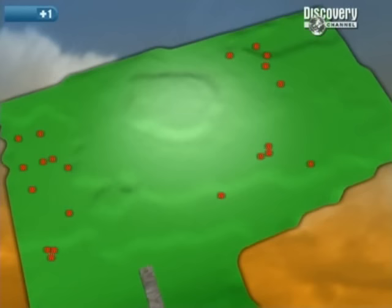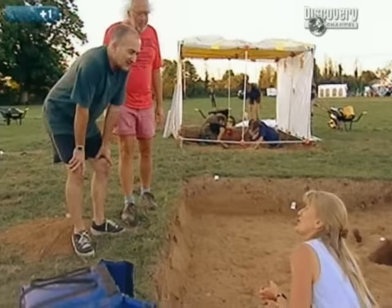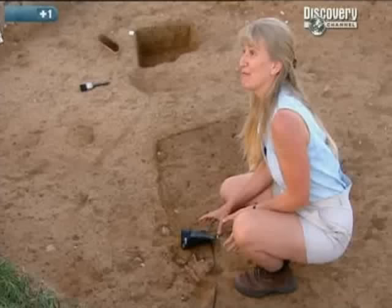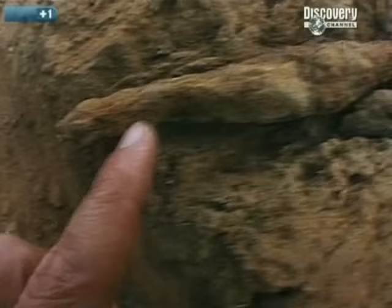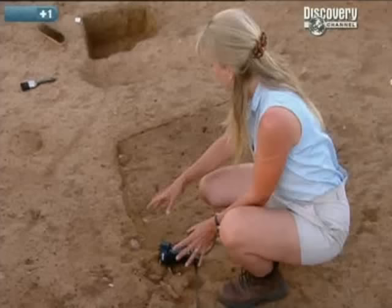We've surveyed the whole area and targeted this one trench. The metal finds have turned up and it's fantastic — it's the first Anglo-Saxon find: a spearhead, from the point all the way down to the ferrule at the end where the wooden shaft would have gone into it. And fascinatingly, it came just about a foot from where that bucket turned up, so it looks as if it might be part of the same burial.